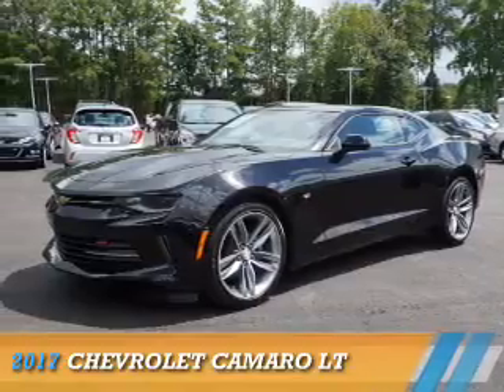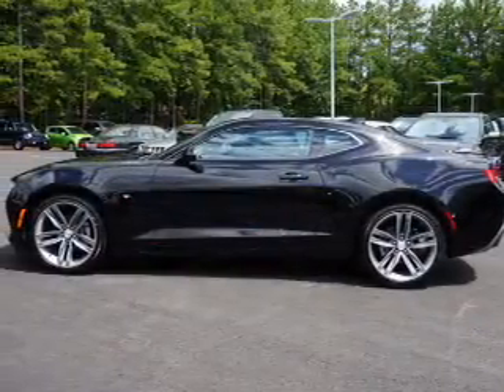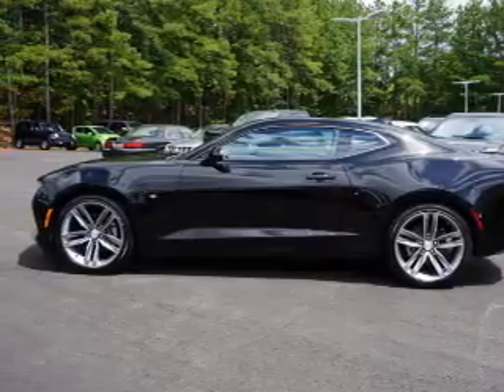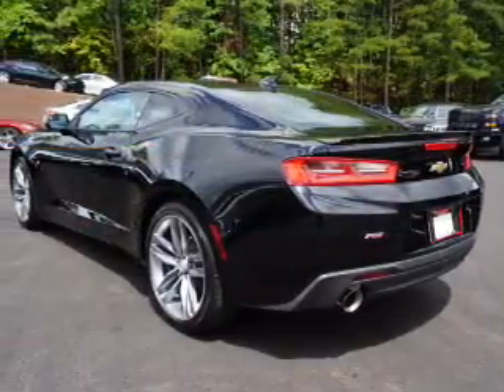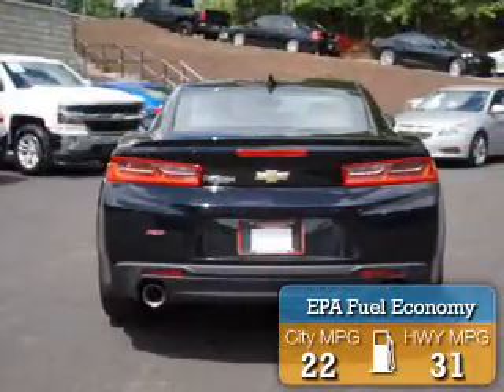Presenting the 2017 Chevrolet Camaro. It's powered by rear-wheel drive, a two-liter, four-cylinder engine, and an automatic transmission. Great fuel efficiency saves you money by requiring fewer trips to the gas station.